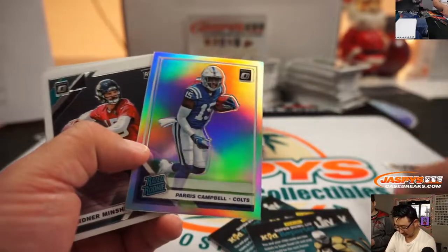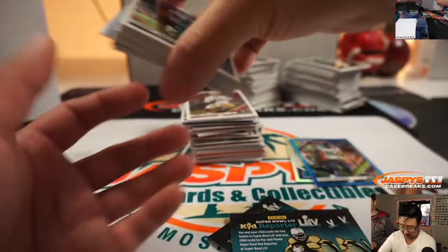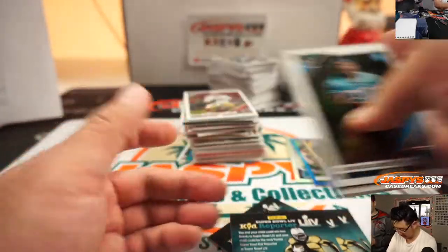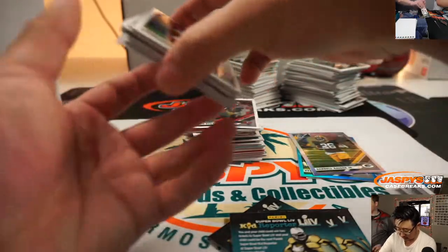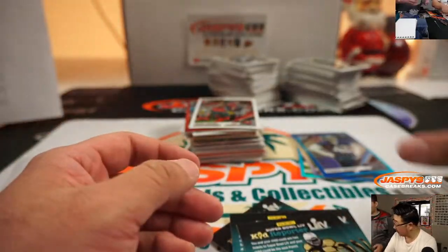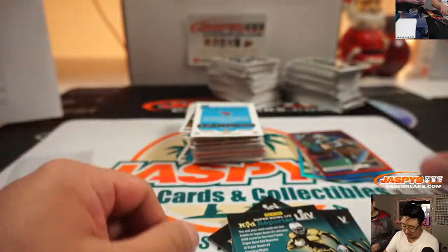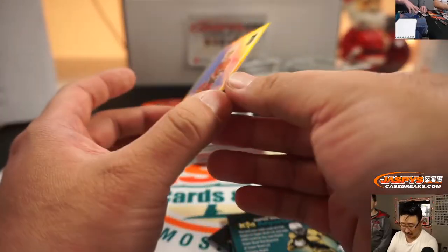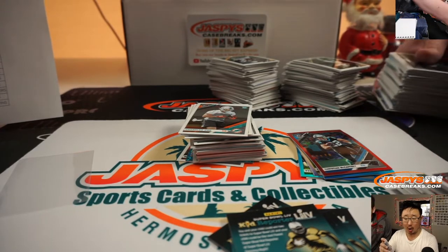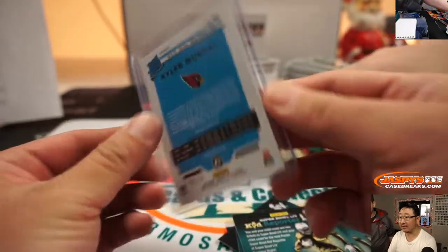Next box, good luck everybody. We've got Paris Campbell rated rookie silver, or hollow. Tyler Lockett to 299. Darnell Savage rookie hollow. We've got DeAndre Walker to 299. We've got Christian McCaffrey — ooh, see what's coming up? Look at the number. Kyler Murray — nine out of ten. Wow. Rated rookie auto gold. That card is gold, ladies and gentlemen. Matt R with that one.